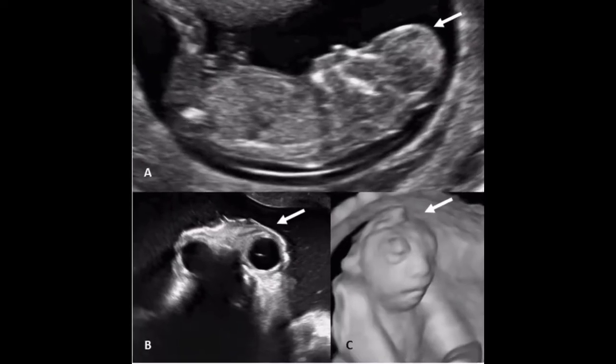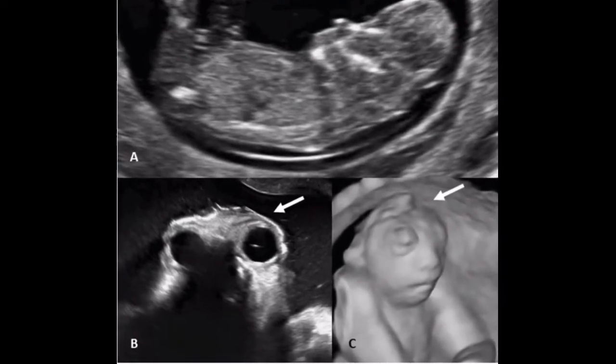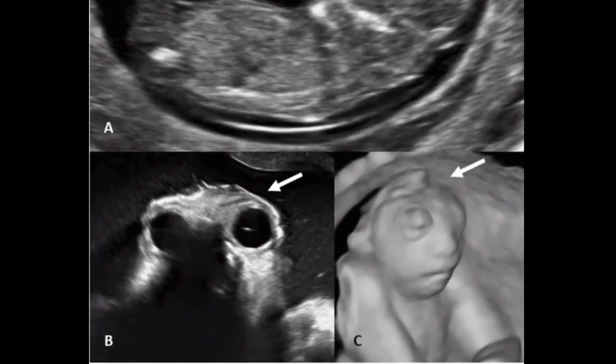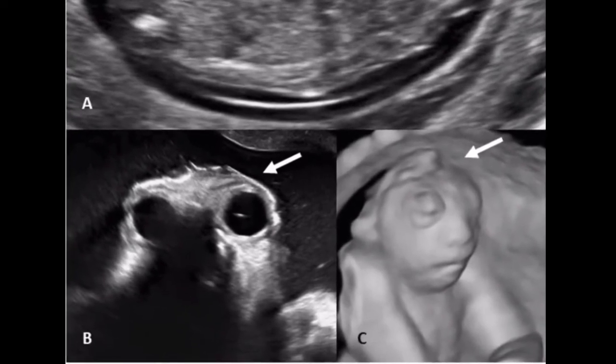Ultrasound screening is indicated in the screening of first trimester pathologies. A report published in 2005 stated that the ultrasound scan performed during the first trimester of pregnancy must check that the fetus does not present any cranial or midline anomalies.